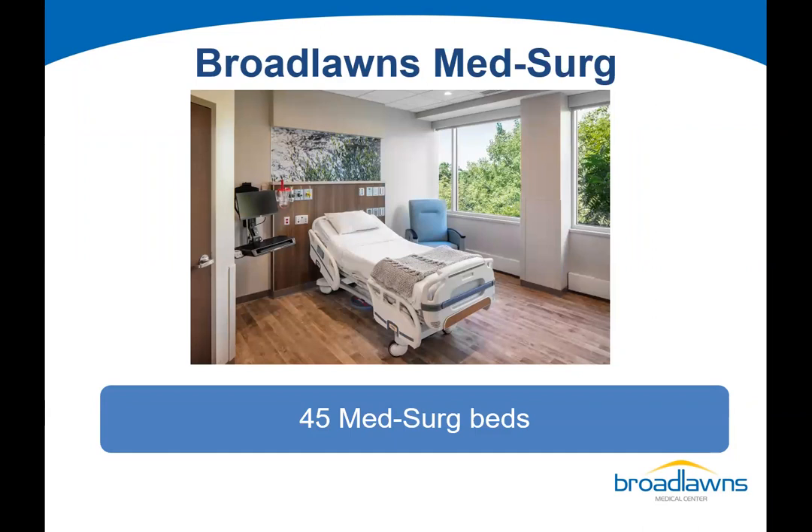This is our med-surge space, and we added new rooms in this new hospital floor. In the floor below, our existing med-surge unit, we were able to make all of our rooms single occupancy. When you're not feeling well, the last thing you want is a roommate. It minimizes the spread of infection, has cultural sensitivity ramifications, and you don't have to share a television or a bathroom. We now have 45 med-surge beds, all single occupancy rooms.